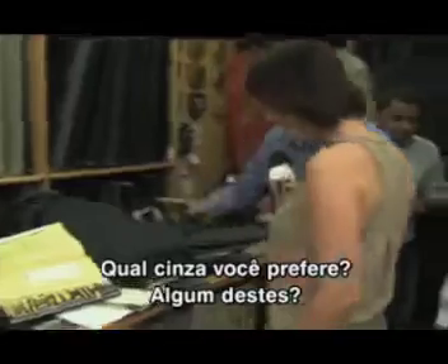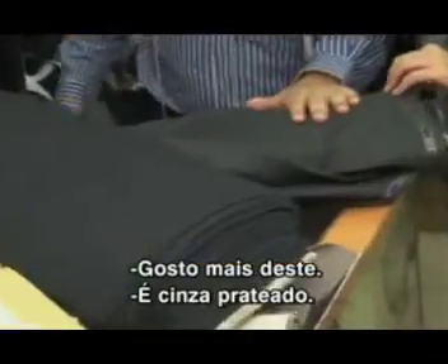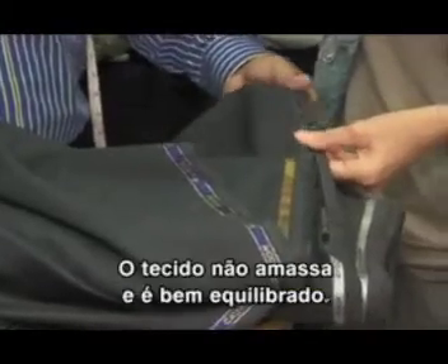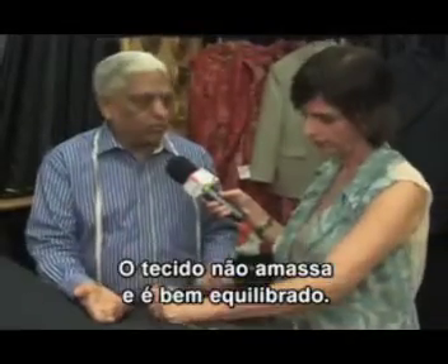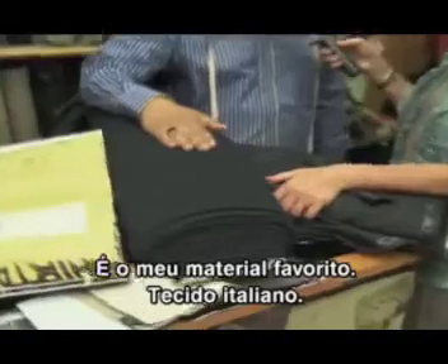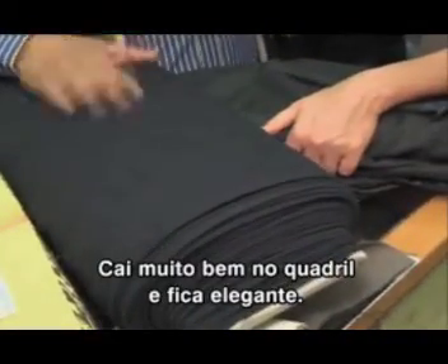Which grade do you like? This one? More like this one. Silver. Is this the tropical one? It's very tropical, lightweight and looks very smart. It doesn't wrinkle and it has a sheen and a weight to it. What about this one? This is my favorite material, it's the Italian fabric. Really? Why? Because it sits very nice at the hips and looks smart.